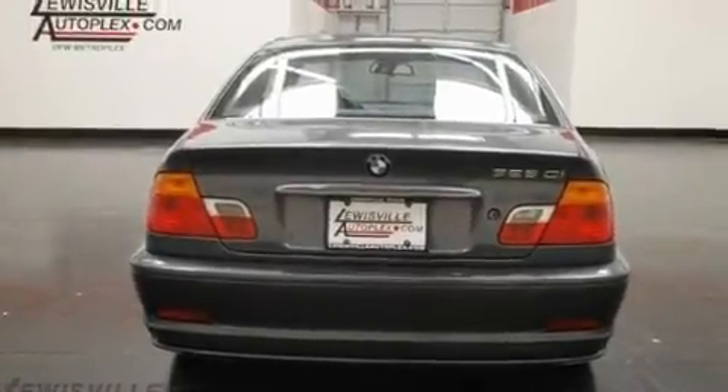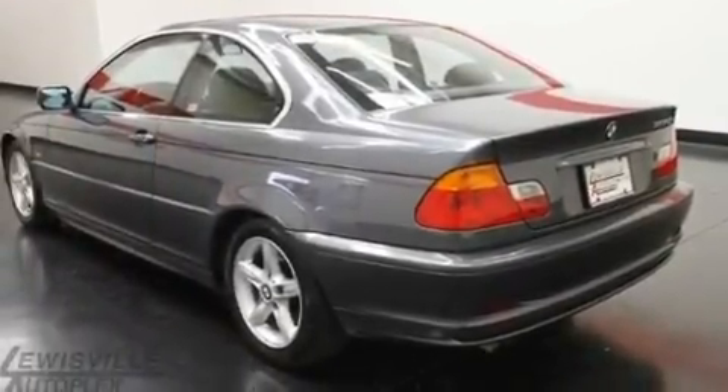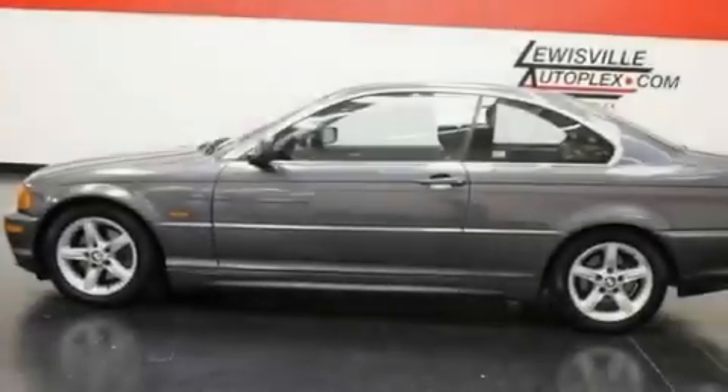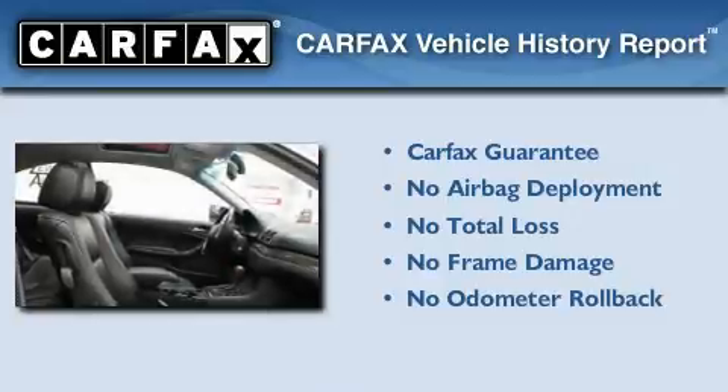Additional features include variable valve timing, fog lamps, traction control and stability control systems, a rear window defroster, and alloy wheels. Not to mention that this BMW qualifies for the Carfax Buy Back Guarantee.